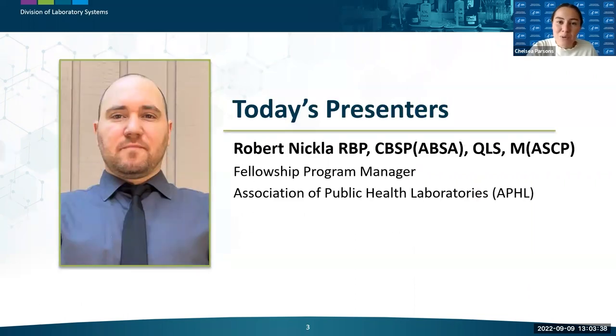Our first presenter is Rob Nicola. Rob has worked in public health since 2004 and is currently the Fellowship Program Manager at the Association of Public Health Laboratories. Prior to that, he was at the Laboratory Response Network as a biological and chemical threat coordinator, biosafety officer, and select agent responsible official with the Oregon State Public Health Laboratory. He's also worked as a microbiologist and bioterrorism coordinator with the Arizona State Public Health Laboratory.